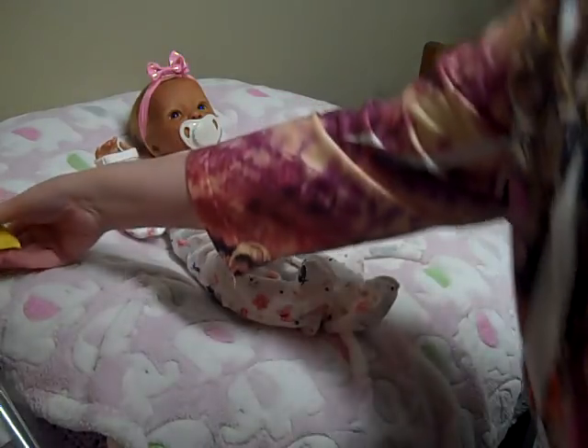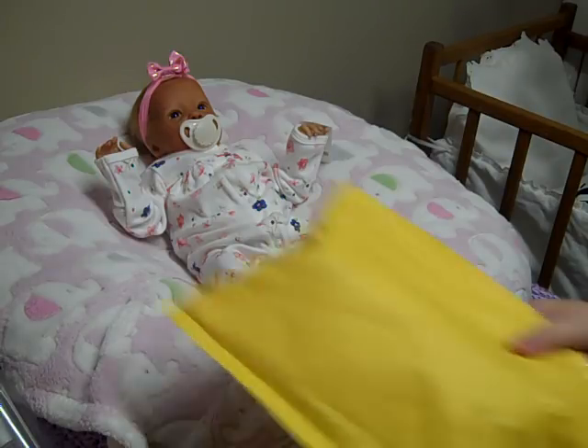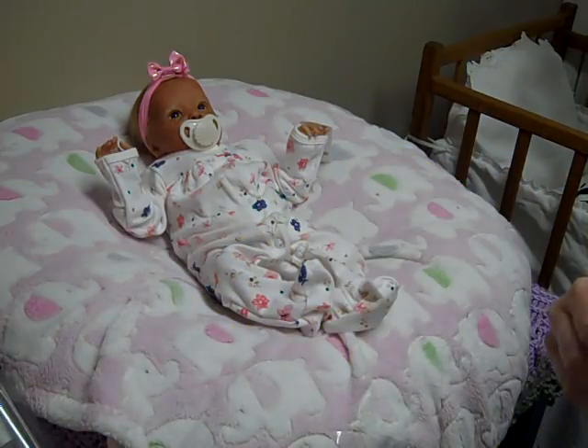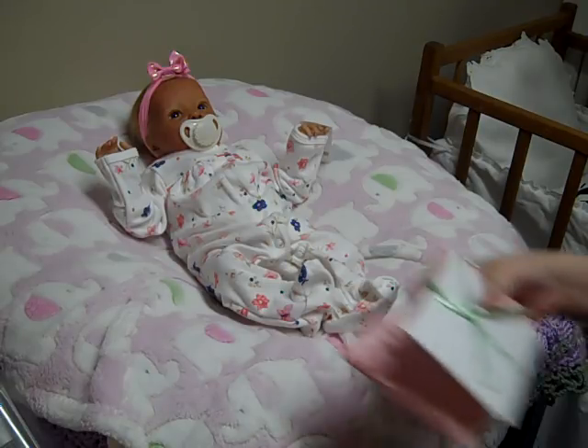Hello, happy Tuesday everybody! I hope everybody had a fabulous Easter. I am going to open my prize package that I won from Mia — hi Mia, thank you so much! I started to chat with y'all about Easter this morning because I did a box packing of Mama's Little Monkey, and then I thought, oh, I probably will make another video before she makes it home.